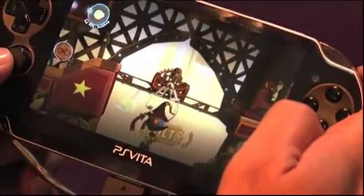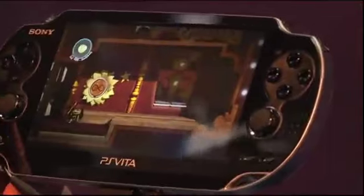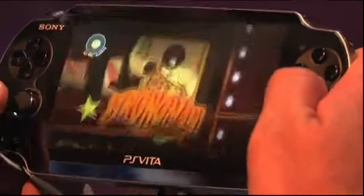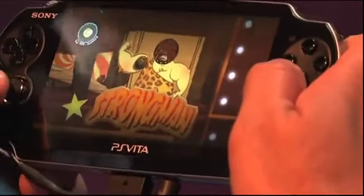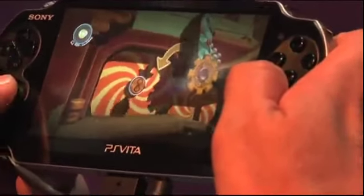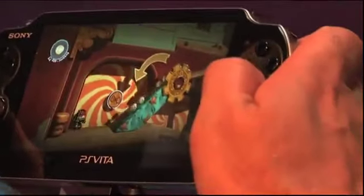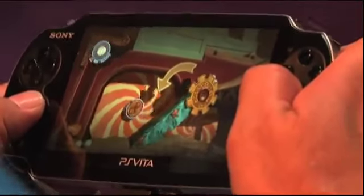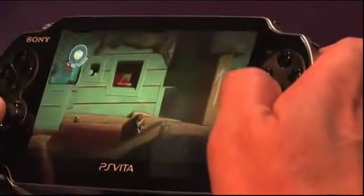One of the great things about LittleBigPlanet is everything that you see in the game, you can make yourself. If you want to make a touch game, a tilt game, a rear touch game, you can do that. I think we're going to see some really fantastically creative games made by people. It's going to feel a little bit different to PlayStation 3, which in a positive way means people will make different kinds of games. We're building new tools to try to maximize that, so people think — it's PlayStation Vita, I'm going to build something suitable for a portable device.